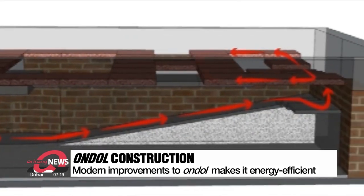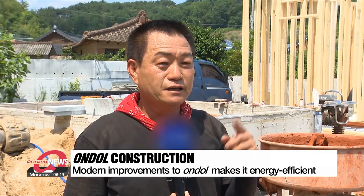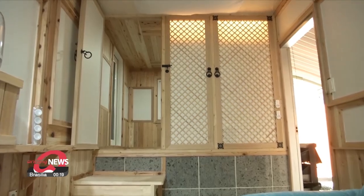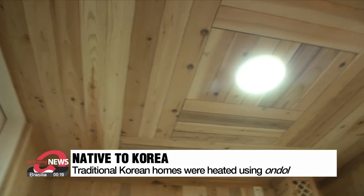The latest ondol heating system warms the entire room evenly and for a much longer period. There are primary gudol stones that store heat and a layer that delivers the heat — a way that locks up the heat without letting it escape, significantly different from the old method. The term gudol is an old word for ondol, both meaning heated stone.